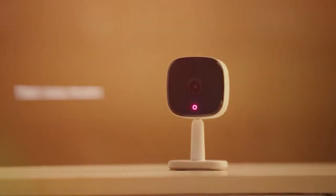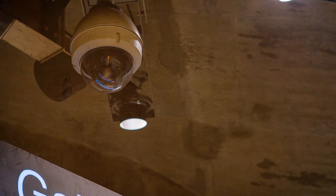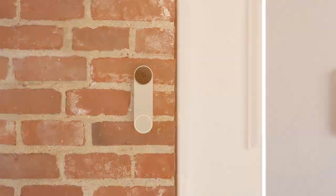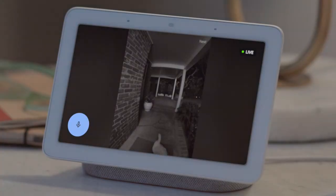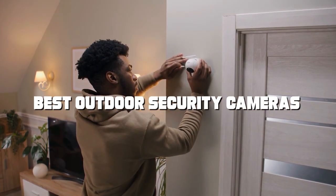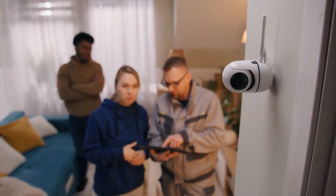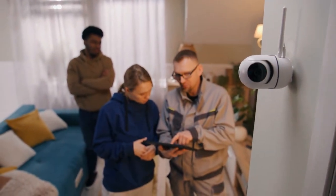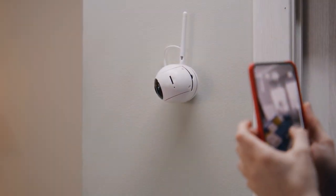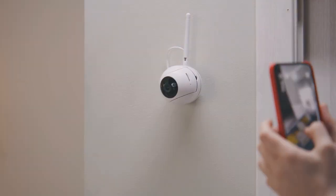Welcome to our channel where safety meets innovation. Today we're diving into the world of outdoor security cameras to help you find the perfect guardian for your home or business. Whether you're looking to safeguard your family, protect your property, or simply keep an eye on your surroundings, we've got you covered. Get ready to discover the best outdoor security cameras on the market. Our in-depth reviews, expert recommendations, and real-world tests will ensure you make a wise choice for your security needs. Don't forget to subscribe and hit the notification bell so you never miss an update on cutting-edge security technology.